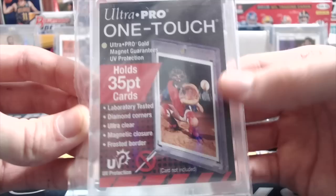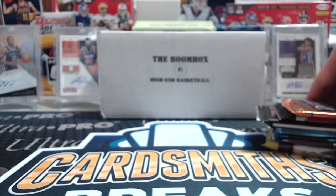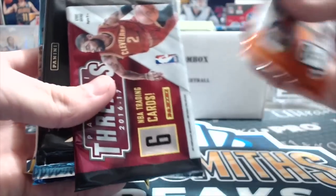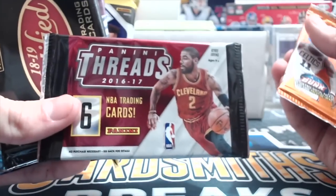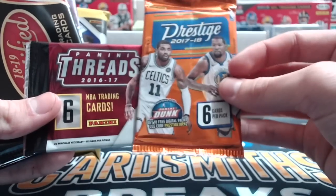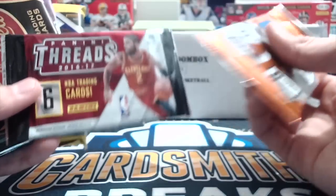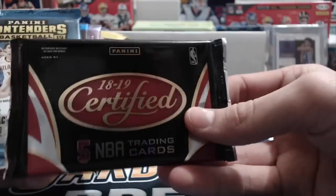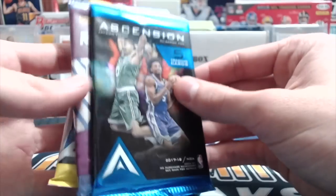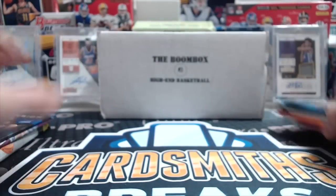Every month is a little different. You get guaranteed four packs that they picture on the website, which this month were Contenders, Prism, Certified, and Revolution. You also get an additional two to four other packs included. So this month has Prestige, Panini Threads, a Certified, Contenders, last year's Ascension, Revolution, and a hobby pack of Prism. Pretty crazy for $55.